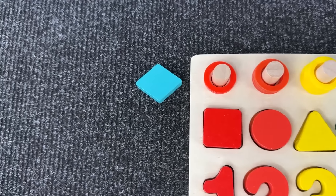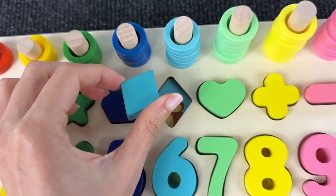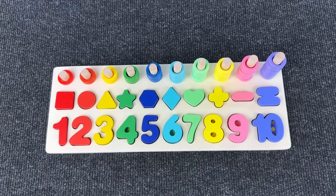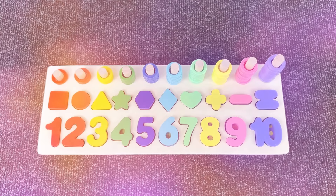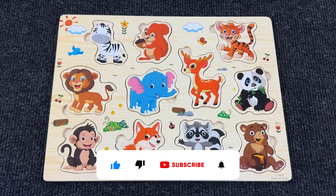And lastly we have the rhombus — let's put it back in the puzzle. Great job, this is the rhombus! Nicely done, congratulations, we completed this amazing puzzle together!